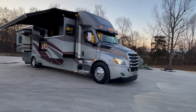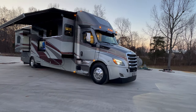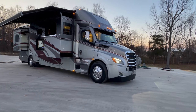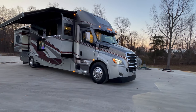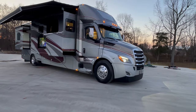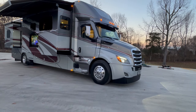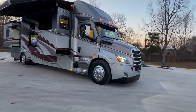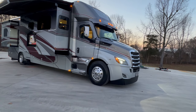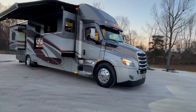We get a lot of requests from younger folks, older folks, and all in between asking for a coach that has the 45-foot amenities — four slides, et cetera, big horsepower — but they don't want a 45-foot coach. This is your opportunity. You know when you go to a store and they've got something that's heavily discounted, but it's brand new with the tags on it? This is the coach.